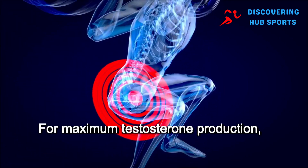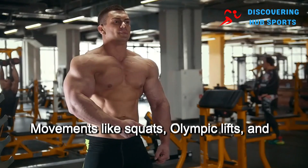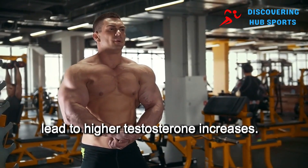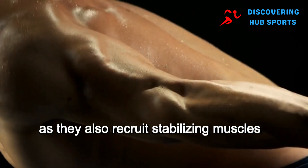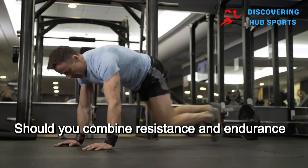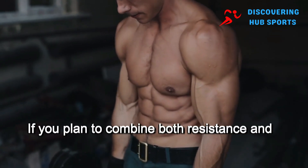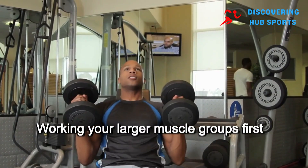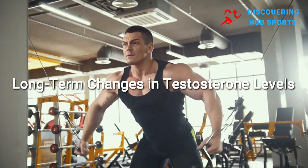For maximum testosterone production, prioritize exercises that target large muscle groups. Movements like squats, Olympic lifts, and jump squats engage multiple muscles and lead to higher testosterone increases. Free weights are better than machines, as they also recruit stabilizing muscles like the core, which contributes to a larger testosterone boost. If you plan to combine both resistance and endurance exercises, start with resistance training — working your larger muscle groups first will help keep your testosterone elevated throughout the entire workout.